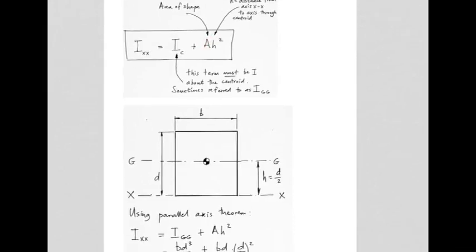The parallel axis theorem allows calculation of the second moment of area about any chosen axis parallel to the axis through the centroid. If you know the I of the shape about its centroid, you add to that the area of the entire shape times h squared, where h is the distance from the centroidal axis to wherever you want the new axis to be — whether that's the edge or anywhere else.